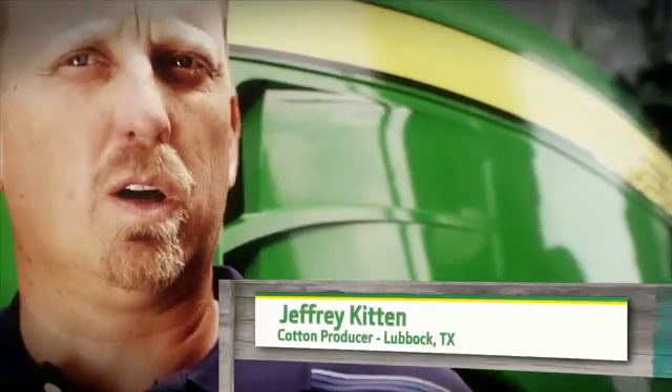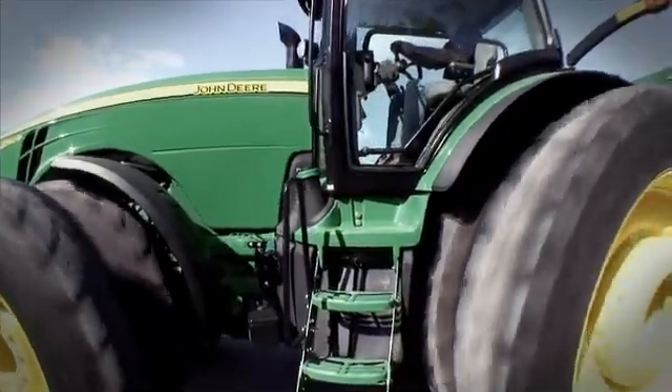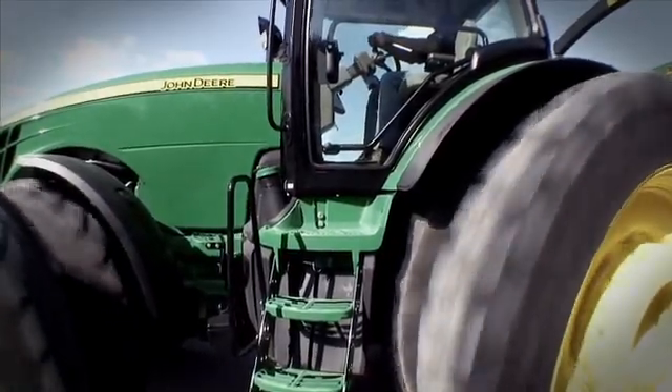Comparing the new IT4 tractor to the R tractor that's being produced right now, I could tell no difference. Power, performance — this tractor here is just going to perform and it's going to perform when I want it to.